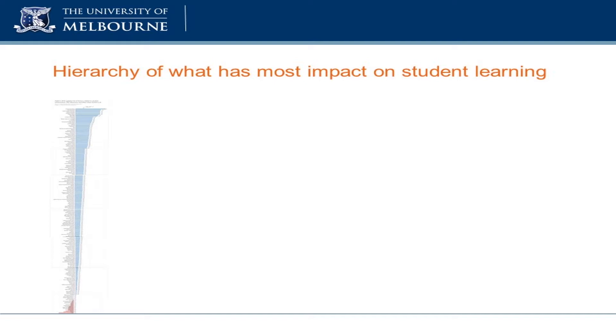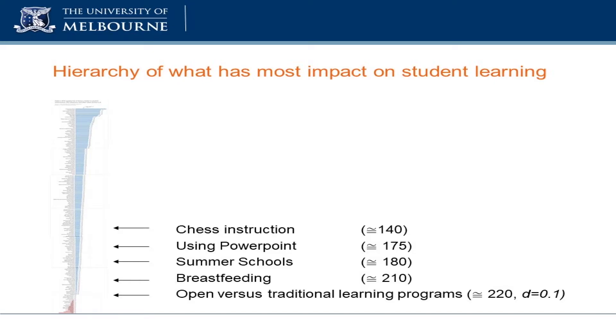So, let's start talking about learning environments — the sorts of spaces that you guys are so heavily involved in. According to all the data that's available at the moment that is robust and can be seen to fit into the stringent requirements of a meta-analysis, the actual environments within which kids learn has no effect on their learning outcome at all. It rates so lowly that I just put in a guess at 220 — I was too depressed to try and count how far down learning environments actually comes.